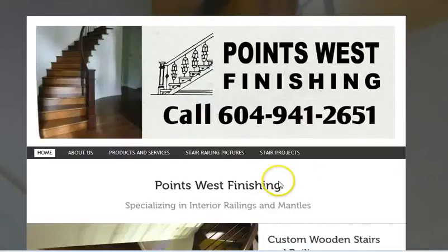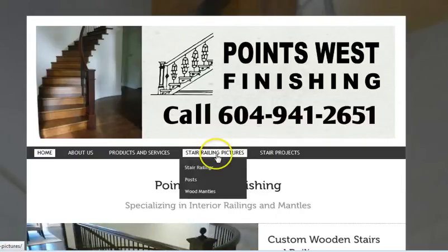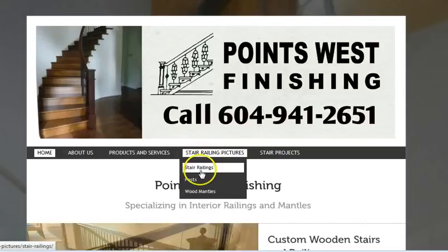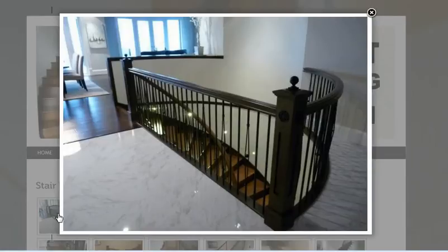I just want to give a short slideshow of some of the stair railings that have been done by Points West Finishing in Port Coquitlam. On the website we can take a look at some of these. This one has some metal inlays, a decorative metal piece at the top, and these here are the decorative metal spindles.